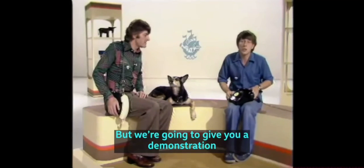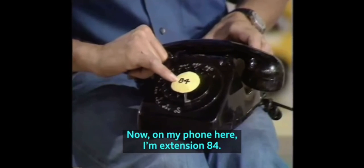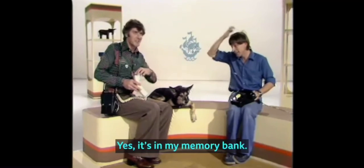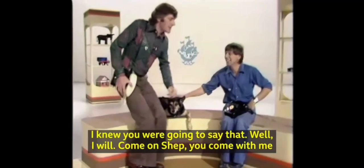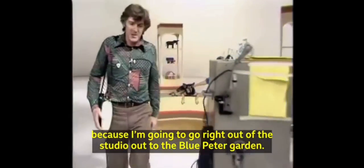We're going to give you a demonstration of how this new invention works. On my phone here, I'm extension 84. You are indeed, and I'm extension 85. I'll tell you what, Petra and I will stay here in a nice warm studio. You can take Shep for a walk. I knew you were going to say that. Come on, Shep, you come with me, because I'm going to go right out of the studio, out to the Blue Peter Garden.